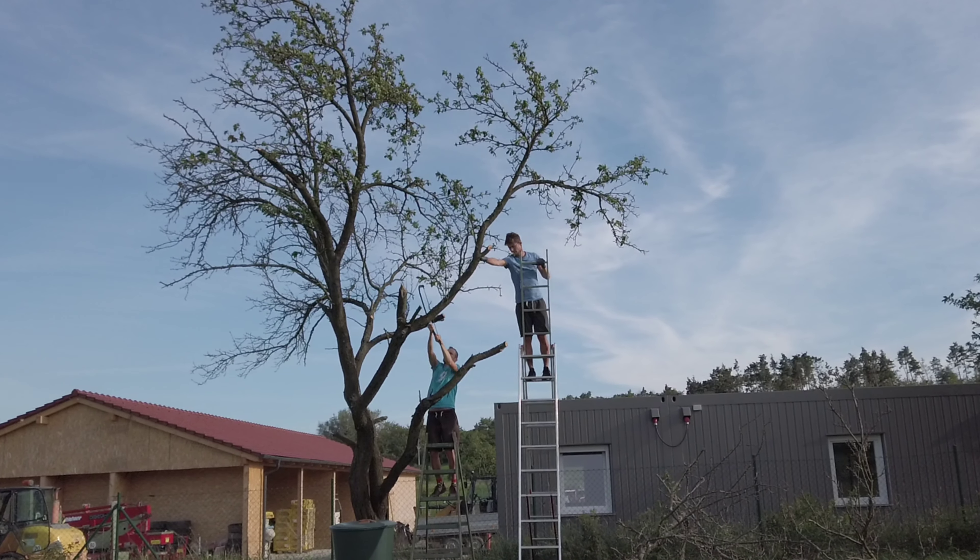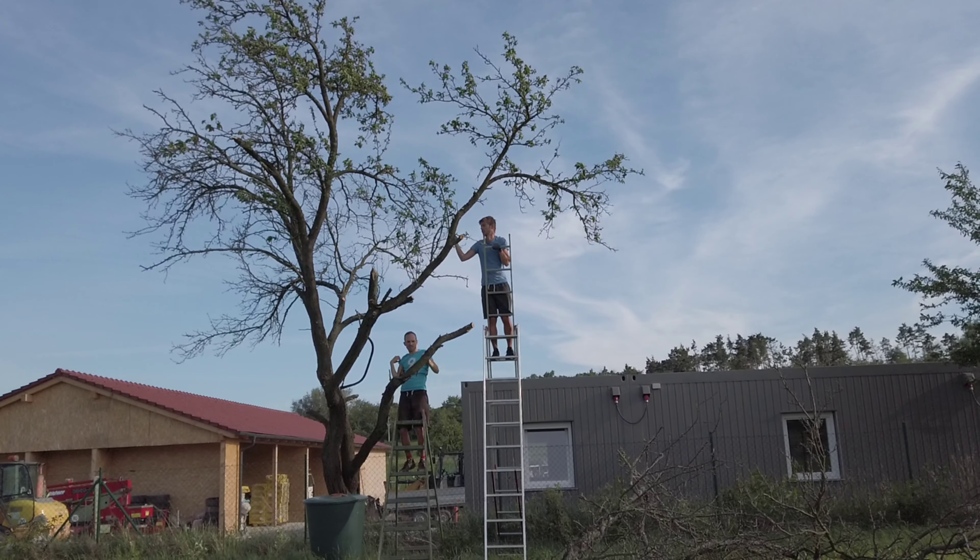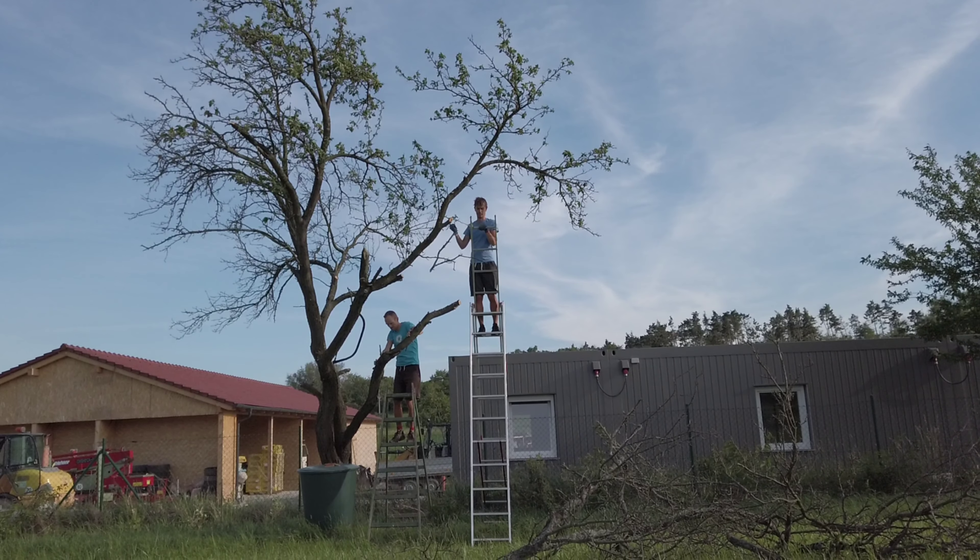Tommy as always came for a rescue and we were figuring it out together. Sometimes it was quite interesting balancing up on the ladder, but what has to be done has to be done.